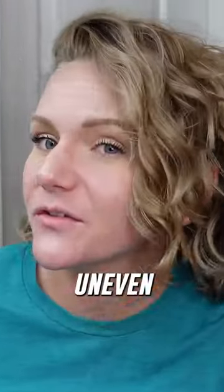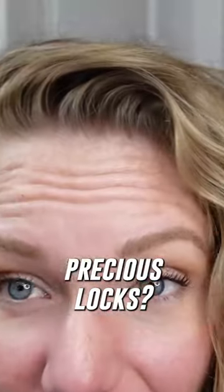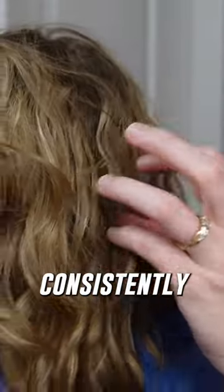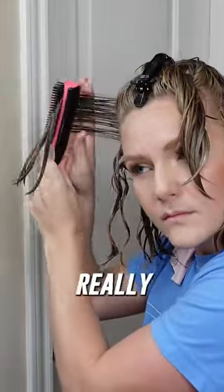Frizz alert! Did you know that uneven product distribution can be wreaking havoc on your precious locks? If you've got spots that are consistently frizzier than a poodle's poof, or fall flat faster than a soufflé, it's time to get your styling game on point. Sure you could brush style for really even product distribution, but I'd rather wrestle a jellyfish.